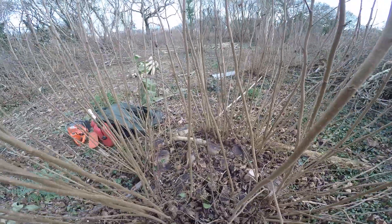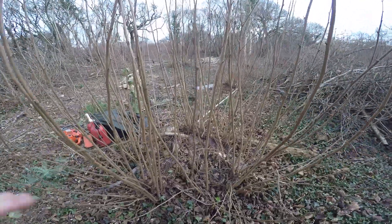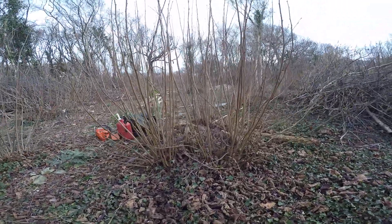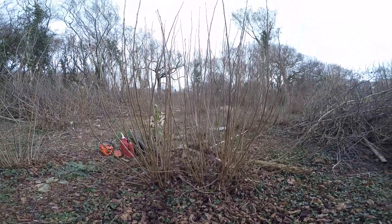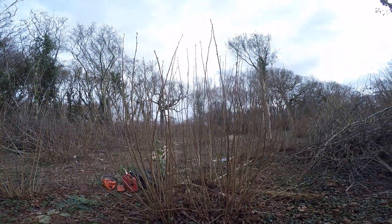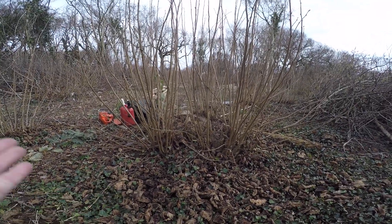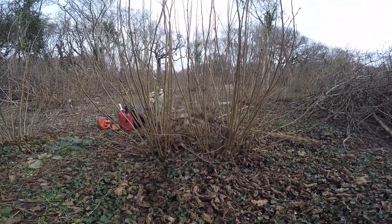What's happened here is the shoots have gone better from the outside of the stool. This was cut one year ago and is approximately seven feet high. You can see over time the stool gets bigger and bigger and spreads out.